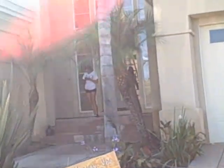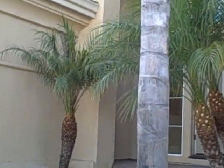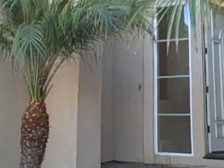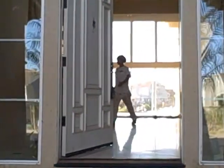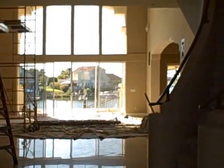Hey, this is Kurt Beyer with Ready Realty. This is a house we purchased about three or four weeks ago, in the process of painting it here. This is in Discovery Bay, California.